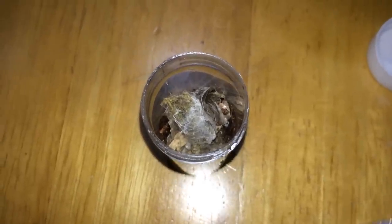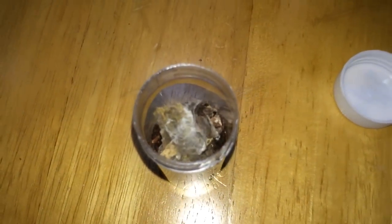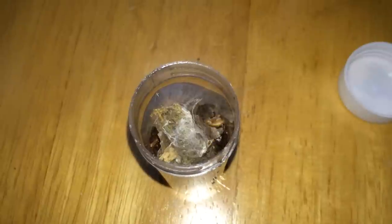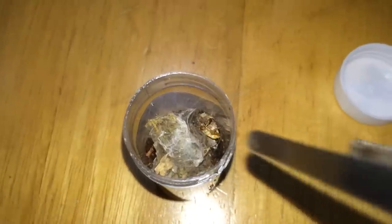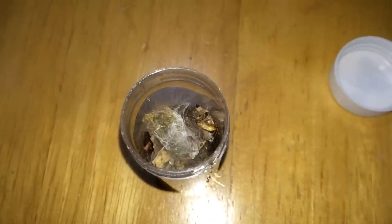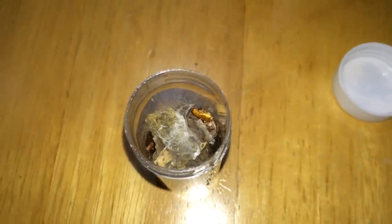Now we have the Heterothele villosella — let me catch the roach first. Anyway, this is a small baboon species. They only get to a leg span of about three inches, I believe. I think he's a bit scared of it — oh well, I'll just leave it in.